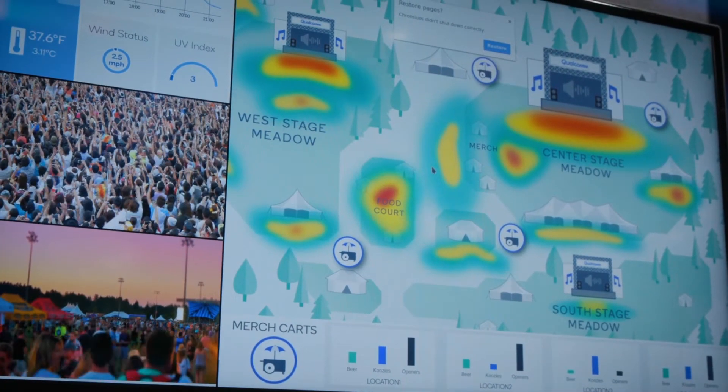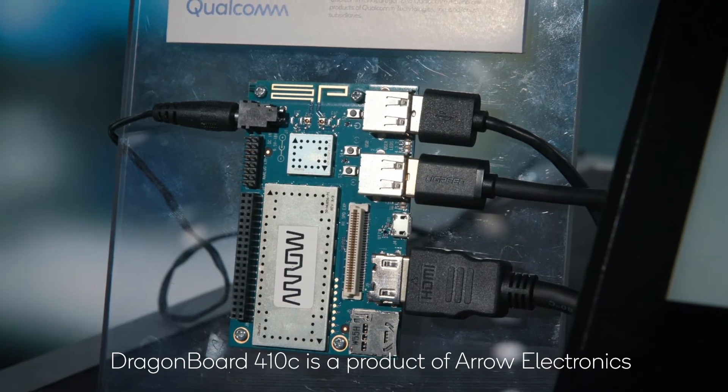The nice thing about that is with all the sensor data coming into our DragonBoard 410C, we're able to optimize our resources and only send them where they need to go.